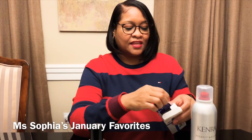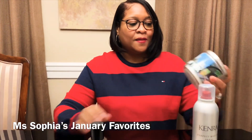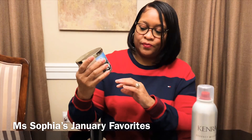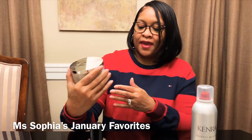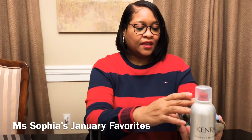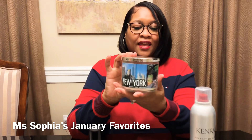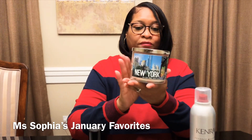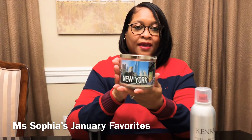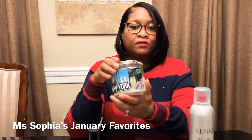The second thing is the New York candle by Bath & Body Works, and this one is in the Rose Water and Ivy scent. This smells really, really good — if you get a chance to go by the store, just take a whiff of this. It really smells good.